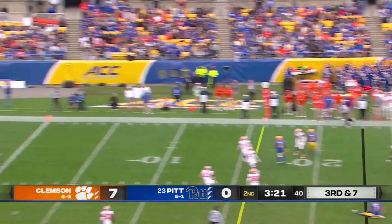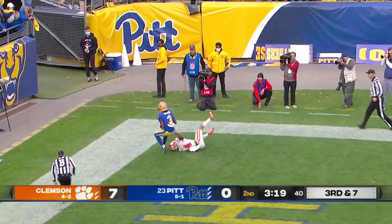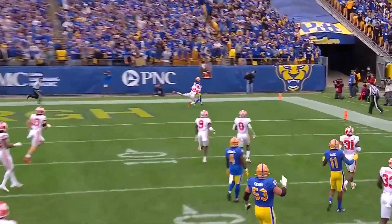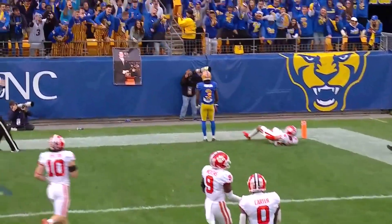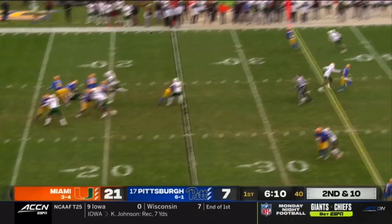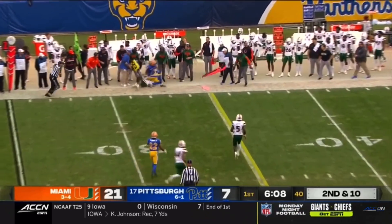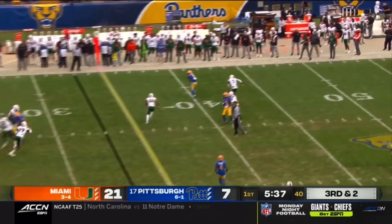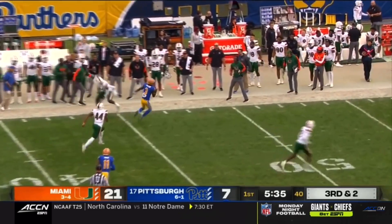Jordan Addison returns to the game now for the Panthers. Design roll to the right, throwing on the run, corner to the end zone — Addison beats the safety. Addison towards the top, Pickett has time. Here's Addison again — makes the defender miss.